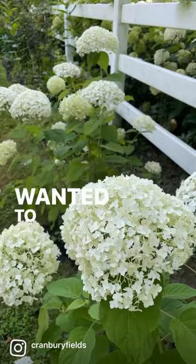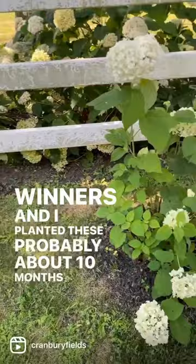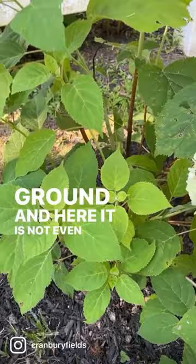Hey flower tribe, it's Kelly Lehman from Cranberry Fields Flower Farm. I wanted to show you a super fast-growing hydrangea. This hydrangea is called 'Incredible' — it's from Proven Winners, and I planted these probably about 10 months ago. They were only about this small when I put them in the ground.